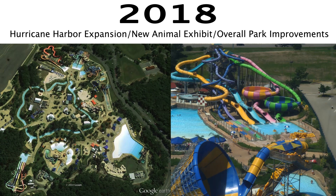I believe that 2018 will be a bit of an off year for the park. They'll probably add something new to Hurricane Harbor and then just do some minor overall park improvements. Maybe as part of Safari Off-Road Adventure, they'll add new animals to it. The only new ride they'll probably be adding would be to Hurricane Harbor.